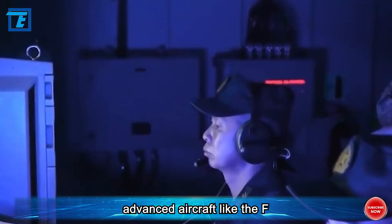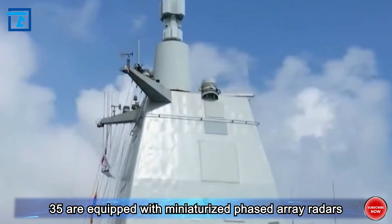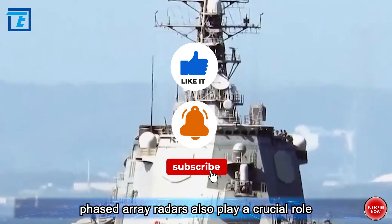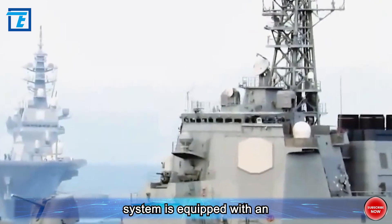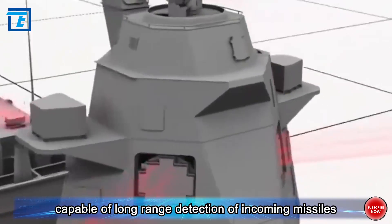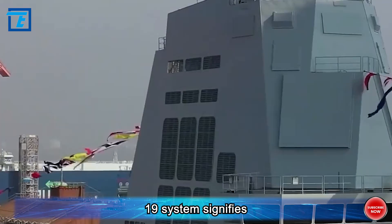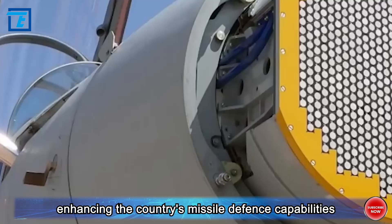In the air domain, advanced aircraft like the F-22 and F-35 are equipped with miniaturized phased array radars, ensuring their intelligence gathering and operational effectiveness in high dynamic environments. In ballistic missile defense systems, phased array radars also play a crucial role. For example, the U.S. THAAD system is equipped with an X-band active phased array radar, capable of long-range detection of incoming missiles and providing precise tracking data to support interceptor launches. In China, the deployment of the HQ-19 system signifies significant progress in phased array radar technology, further enhancing the country's missile defense capabilities.